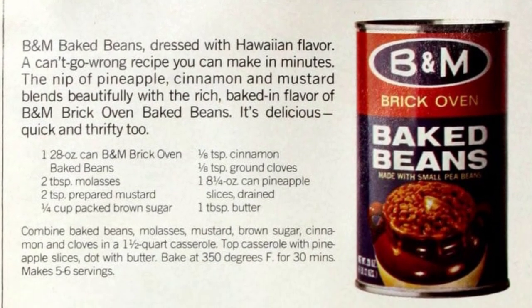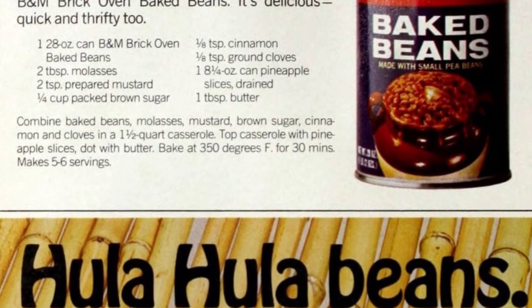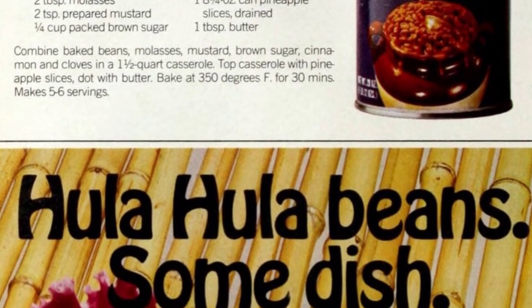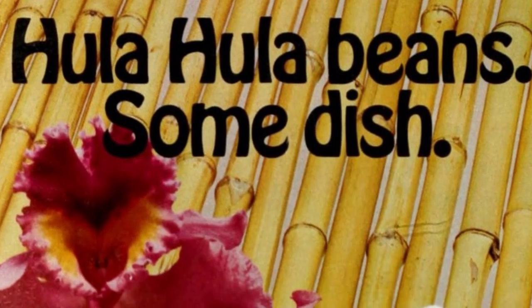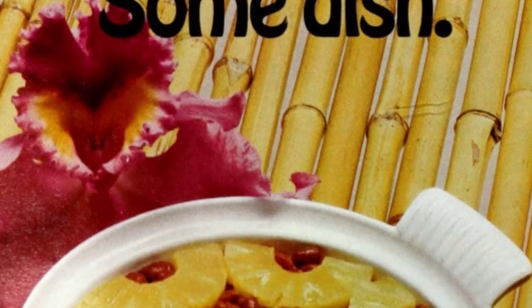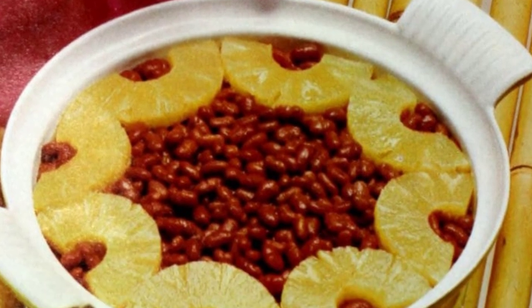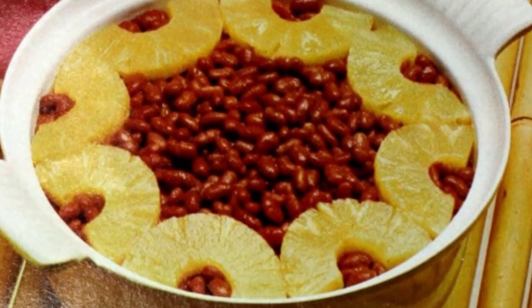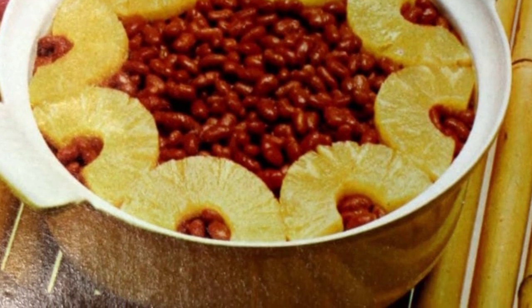The tangy taste of pineapple, cinnamon, and mustard complements the savory flavor of B&M Brick Oven Baked Beans. It's a quick and budget-friendly dish. Simply mix the beans with molasses, mustard, brown sugar, cinnamon, and cloves in a casserole dish, then add pineapple slices and butter on top before baking at 350 degrees Fahrenheit for 30 minutes. This recipe yields 5 to 6 servings.